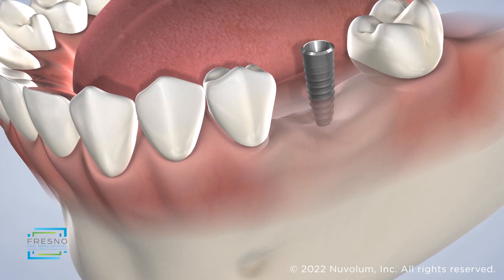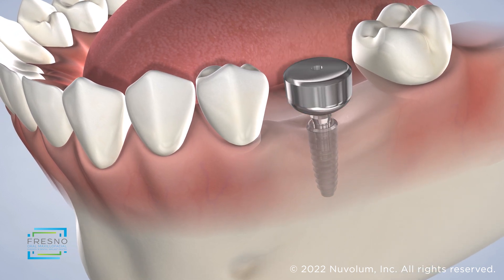When the grafted site has healed, which typically takes three to four months, we will place a dental implant to help restore the missing tooth.